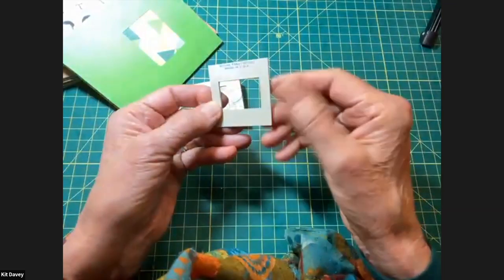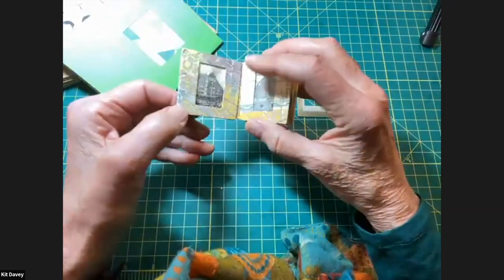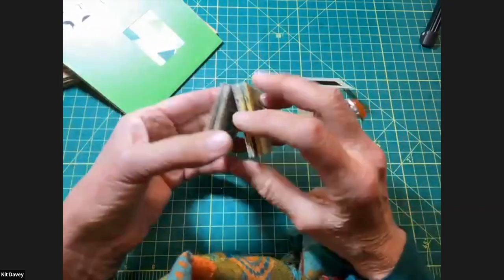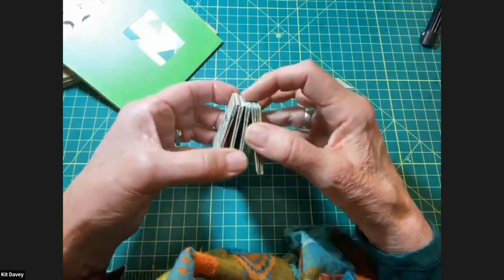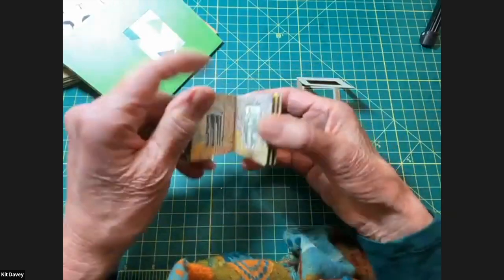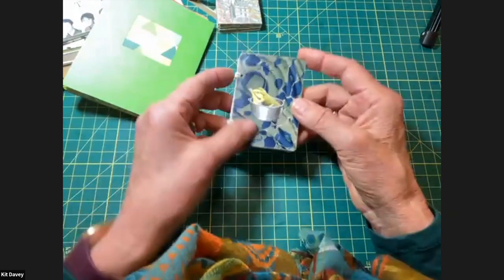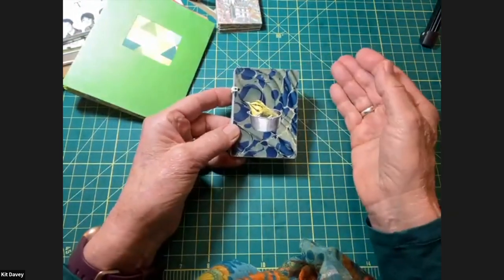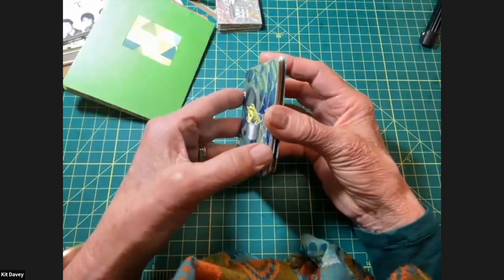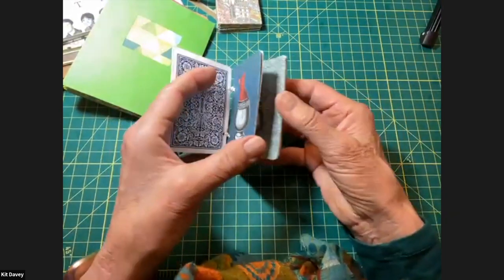Here is a book made from slide holders — I covered the slides and inserted images from old encyclopedias and dictionaries, and created a binding that's a modified accordion. I'm showing you a huge variety of materials you can use — most people have a lot of these things around. This book is made with playing cards: I just collaged the front of each one.